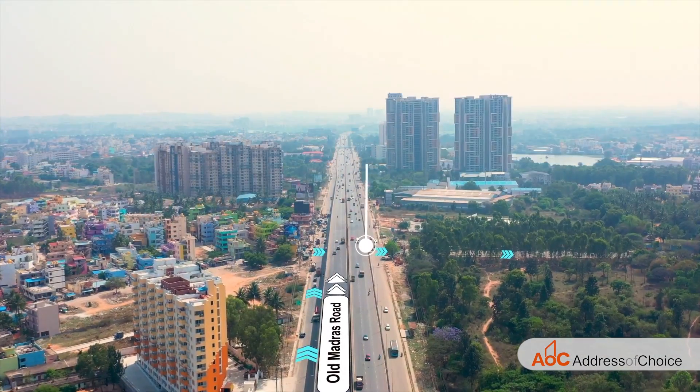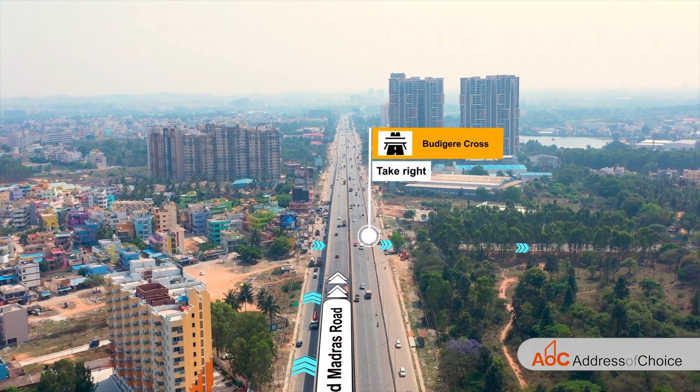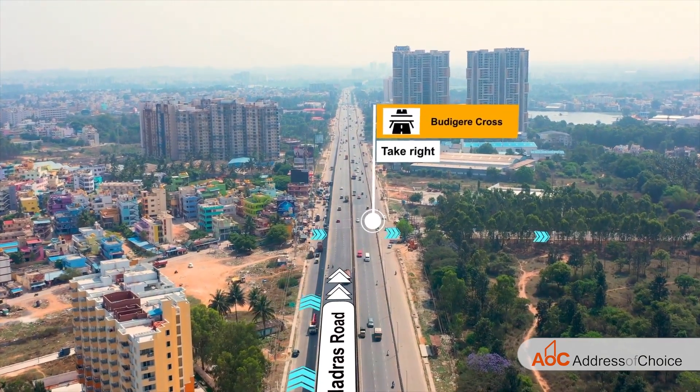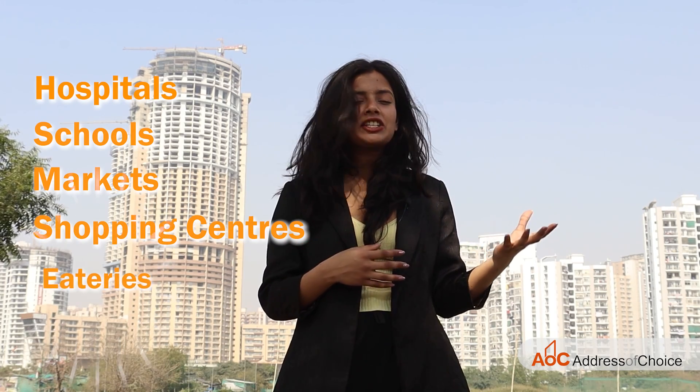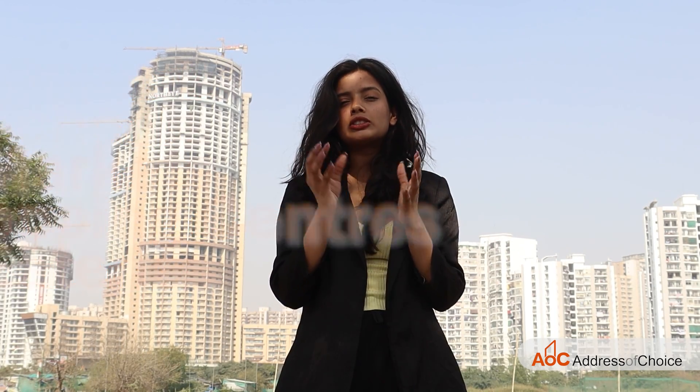Brigade Calista is placed at Budhigere Cross, next to a multi-lane highway by NHAI. Around this project, we have everything in proximity, right from hospitals to schools, markets, shopping centers, eateries, and everything.